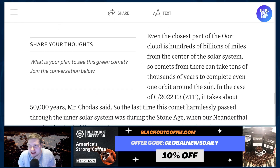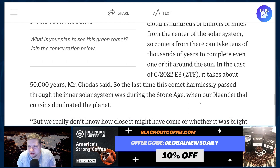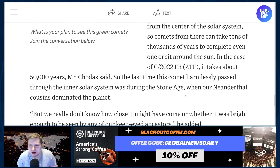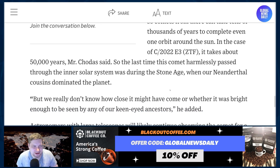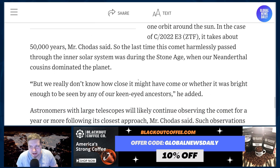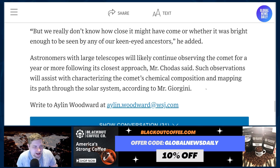Even the closest part of the Oort Cloud is hundreds of billions of miles from the center of the solar system, so comets from there can take tens of thousands of years to complete even one orbit around the sun. In the case of C/2022 E3 ZTF, it takes about 50,000 years, Chodas said. So the last time this comet harmlessly passed through the inner solar system was during the Stone Age, when Neanderthal cousins dominated the planet. But we really don't know how close it might have come, or whether it was bright enough to be seen by any of our keen-eyed ancestors, he said.